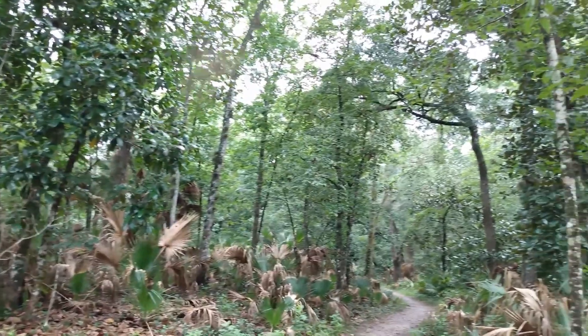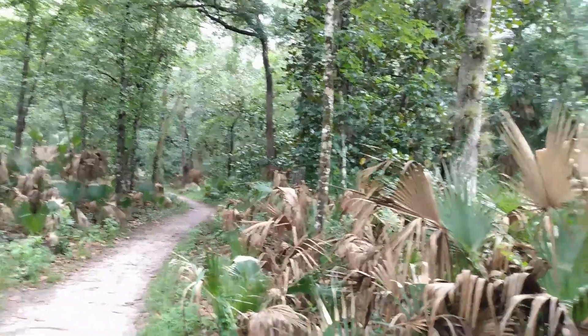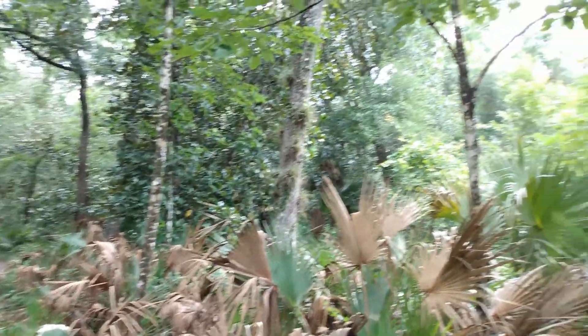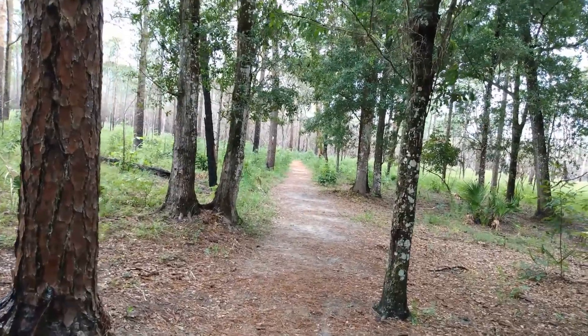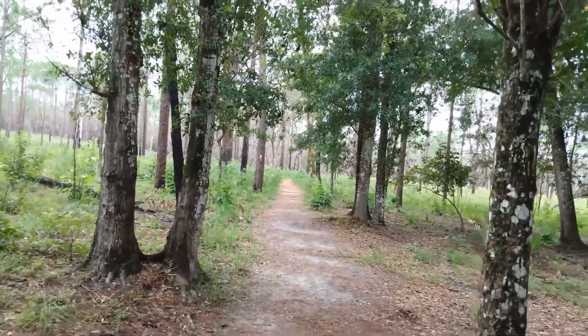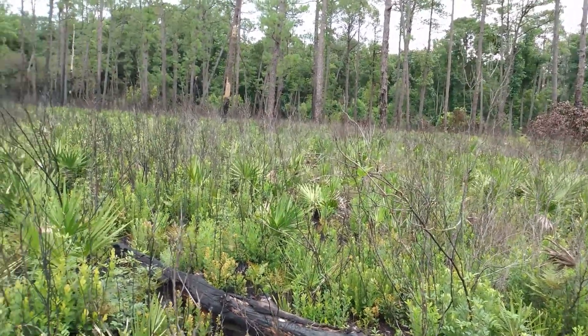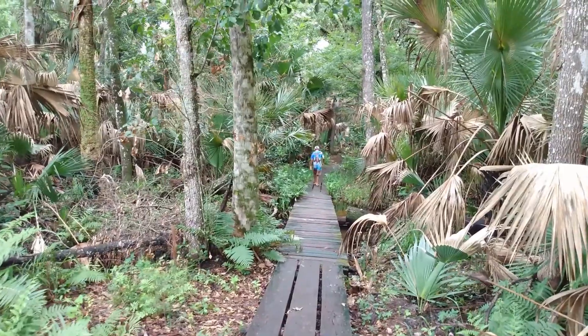The Sand Lake Trail had lots of different habitats, like this forest — a pine forest with a few live oaks here and there — and a scrub forest, and then back to the forest.